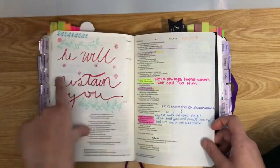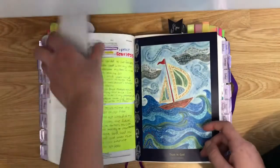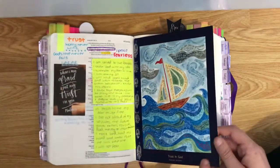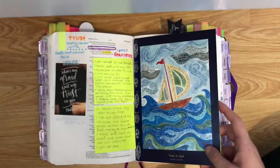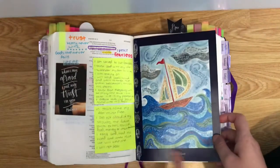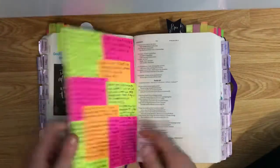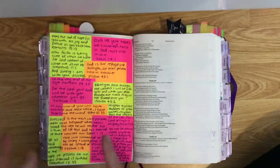This is from one of my pen pals and I really loved it so I thought I'd stick it in. This is one of my favourite Bible verses on a card I got — it's about trusting, so I stuck it in here because the surrounding verses are also about trusting. The other Bible verses are quite hard to read so I wanted to make sure I could see them.